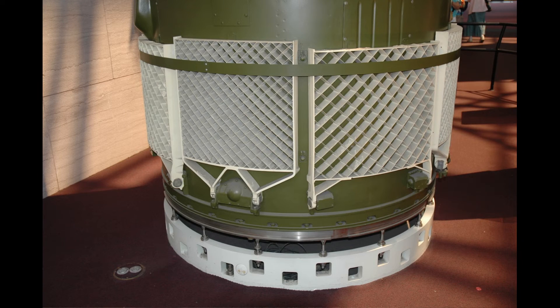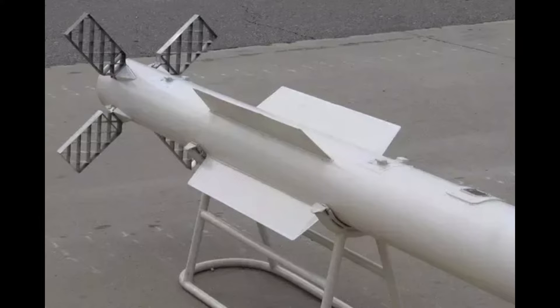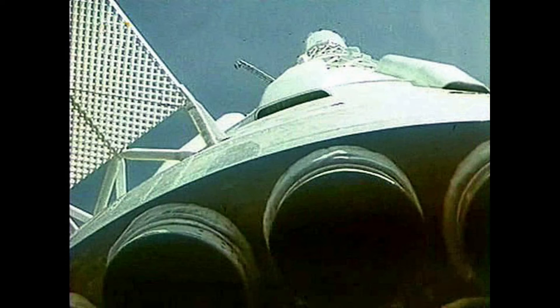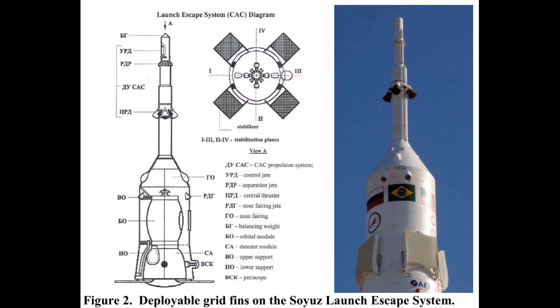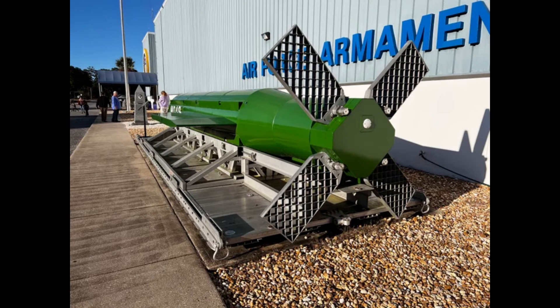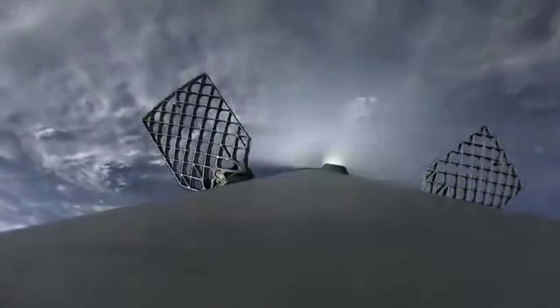The grid fin was first developed in the Soviet Union in the 1950s. Since then, they've been used by many countries for many applications, most notably in bombs and missiles. The Soviet moon rocket, the N-1, used grid fins on its first stage. The Soyuz and the Chinese Shenzhou also use deployable grid fins as part of their emergency escape system. The American MOAB uses grid fins to steer towards its targets. Grid fins are beneficial as they can be folded and induce less torque on steering mechanisms compared to planar fins in flight.